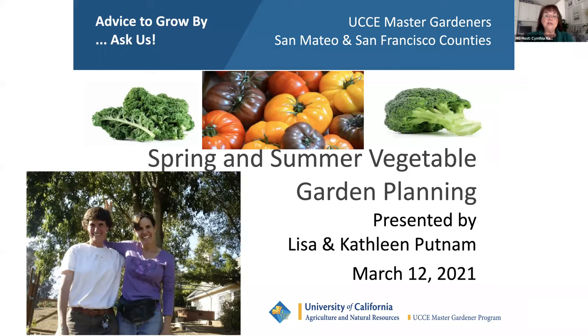During this presentation, you have an opportunity to type in any questions you may have. Please type in the name of your city before typing in your question. After the presentation, our chat monitors will select questions for Lisa and Kathleen to answer. If your question isn't answered, you can type in your questions on our MG helpline — helpline information is found on our website where you registered. A copy of the presentation and the video will be found on our UC Master Gardeners website within the week.